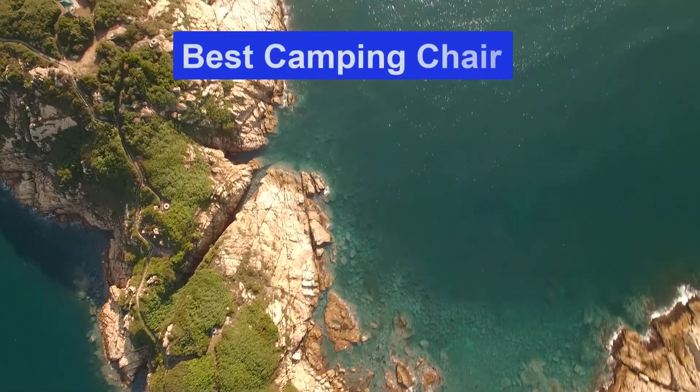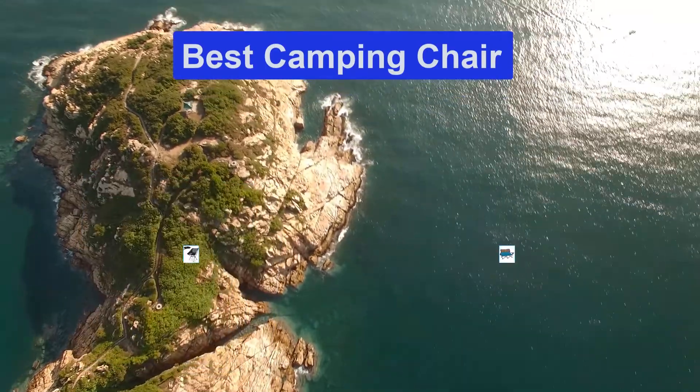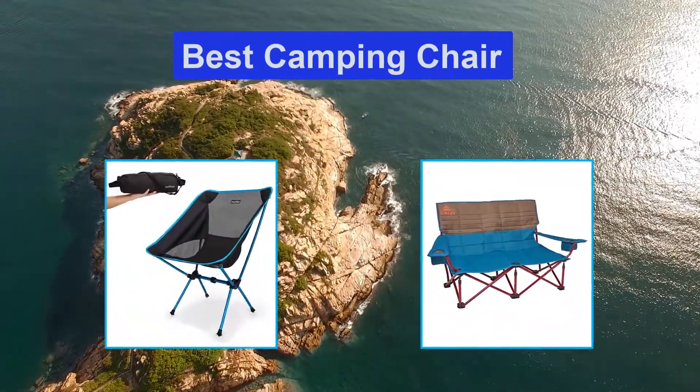Hello guys, welcome back to Smart Review Lab. Today I am going to talk in this video about the best camping chairs that you should buy.